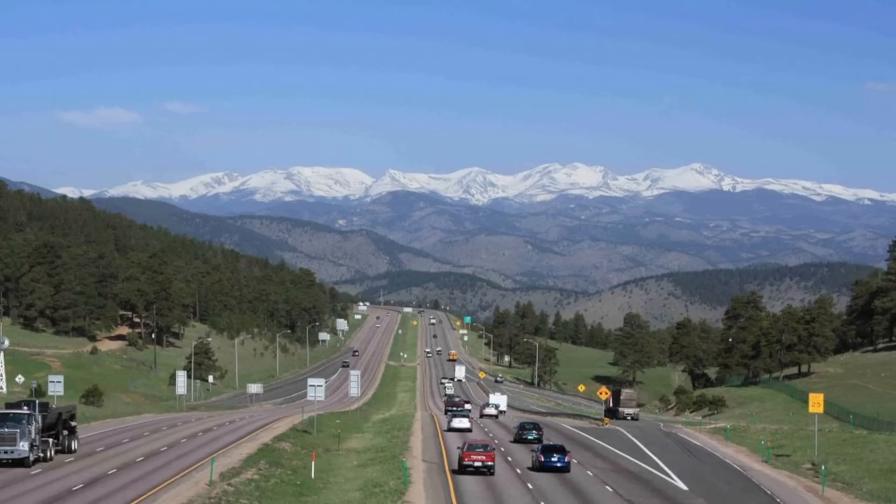Today I wanted to talk about all the different aspects that go into building a highway like this, including terrain, traffic, environmental challenges, weather, and how all of that came together to create what we know today as Interstate 70 in Colorado.